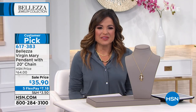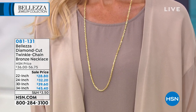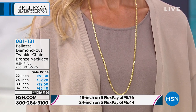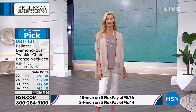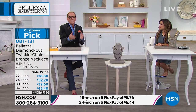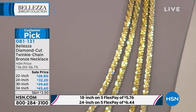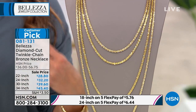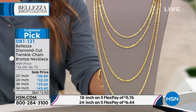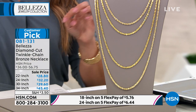Let's talk about these beautiful diamond cut twinkle chains. I've been wearing the 30-inch wrapped a few times around the neck. Every single review on this chain is a perfect five star. Do you know how hard that is? It is not easy — to get even two people to agree is extraordinary. To have every single one say this is a perfect necklace, yes.